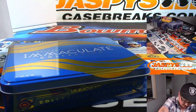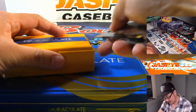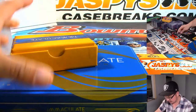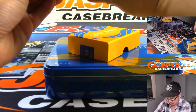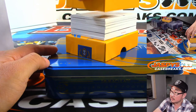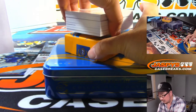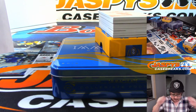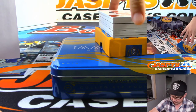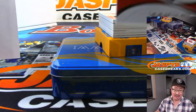Hot off the presses right there. Bam. Kind of a fatter box here. Good luck everybody. My homies — Patrick Mahomes, 61 out of 99. That goes to Jeremy.